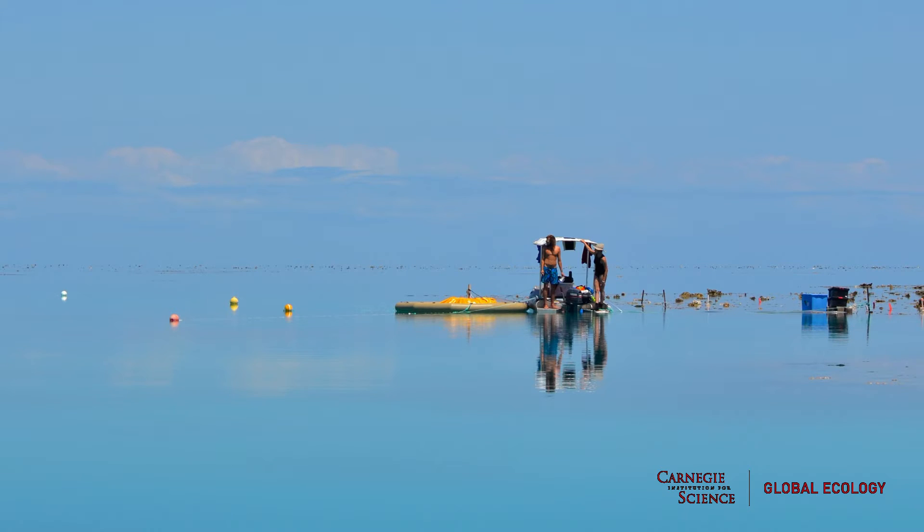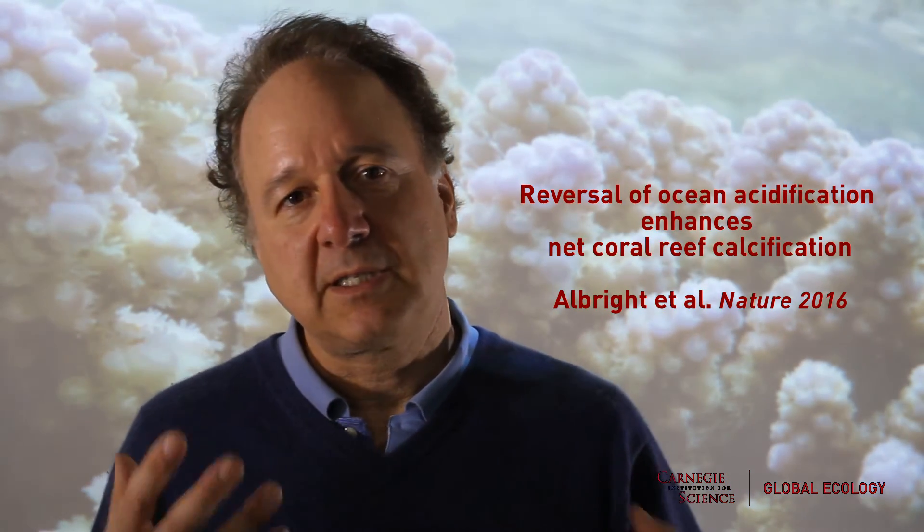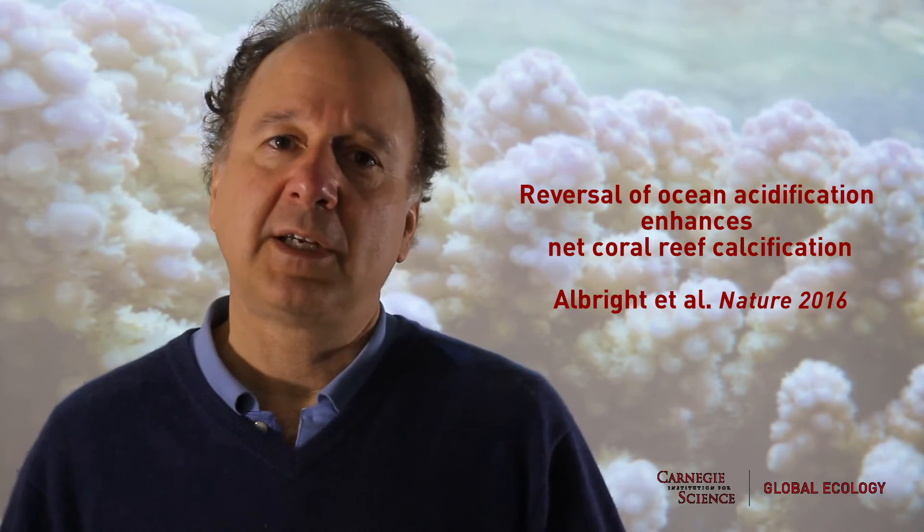This experiment succeeded under the direction of Rebecca Albright, who has produced a beautiful paper in Nature describing our work. We brought the seawater chemistry closer to what it was pre-industrially, and we observed that the coral reef system did grow faster — grew its skeletons more quickly.